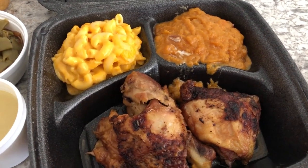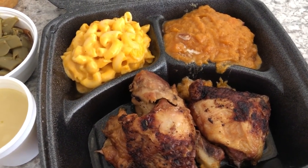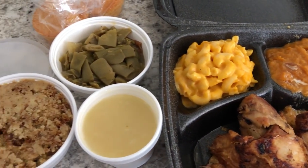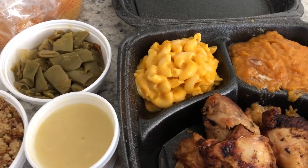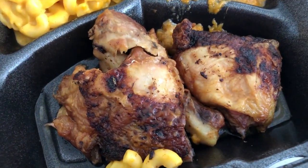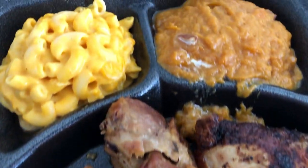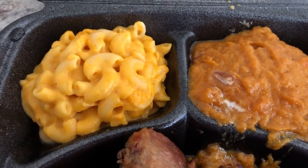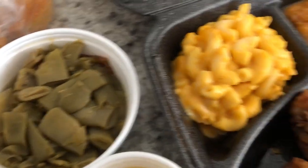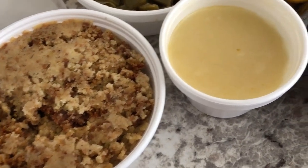Hey guys, let me show you what I am having for dinner tonight — I say 'I' because Howard did not want anything. I was working on a different side of town today and there is a soul food restaurant there, so I decided to stop by and pick something up. Howard said he's gonna have leftovers at home. So I got some baked chicken — two thighs and a leg — some sweet potato soufflé, macaroni and cheese, and green beans. The meal comes with three sides.